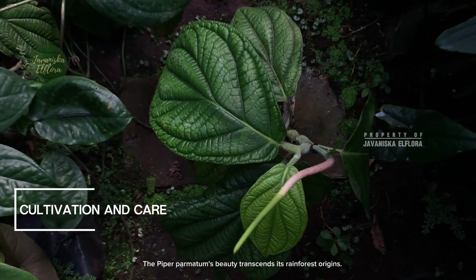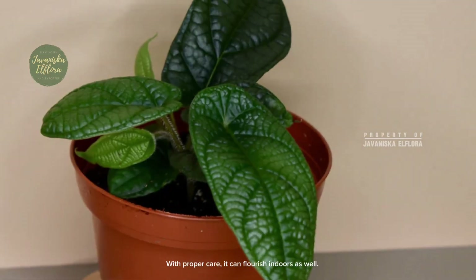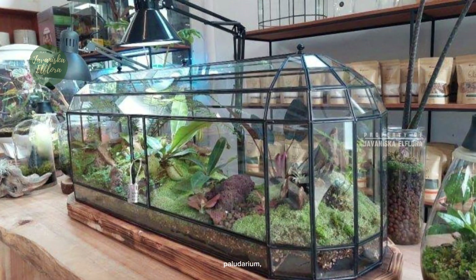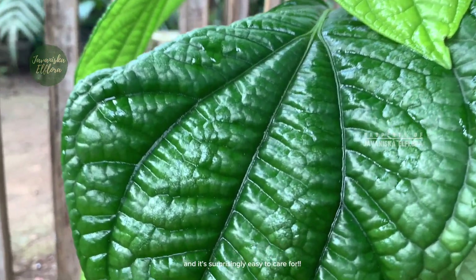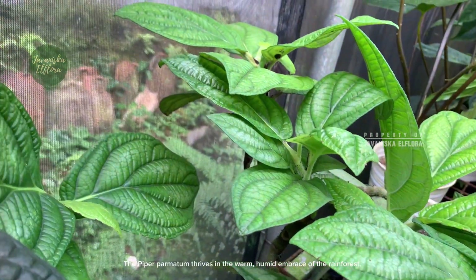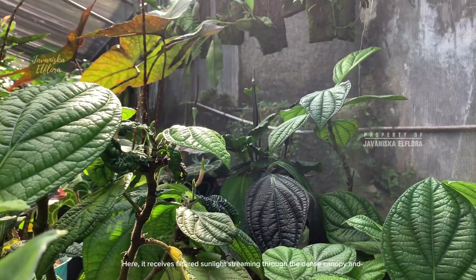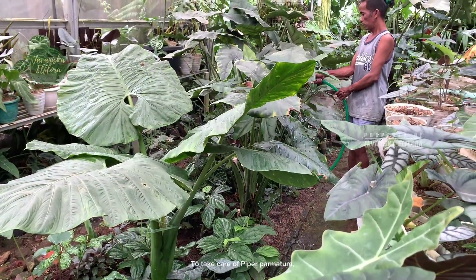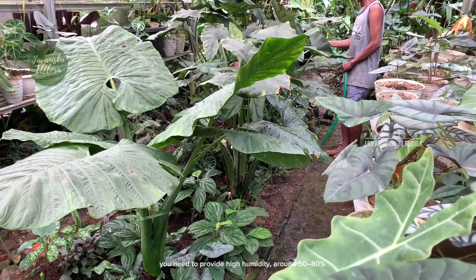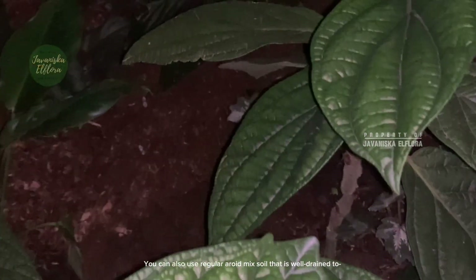Piper palmitum's beauty transcends its rainforest origins. With proper care, it can flourish indoors as well, adding a touch of the tropics to a paludarium, terrarium, vivarium, or your living room. It's surprisingly easy to care for. The plant thrives in the warm, humid embrace of the rainforest, receiving filtered sunlight through the dense canopy. To care for Piper palmitum indoors, provide high humidity around 50–80%, bright indirect lighting, and regular well-drained soil to prevent root rot.